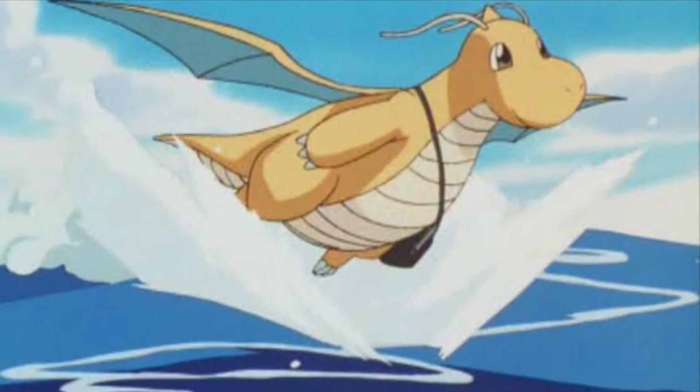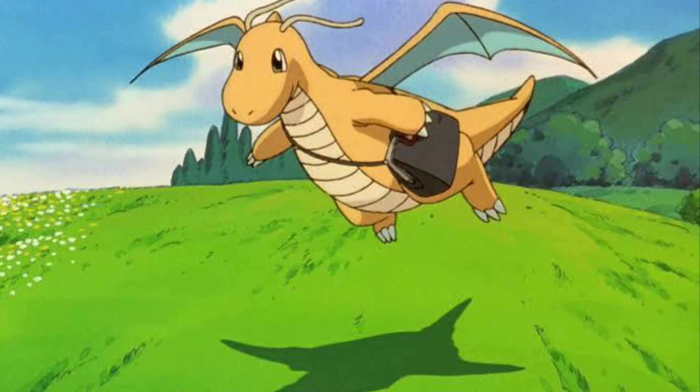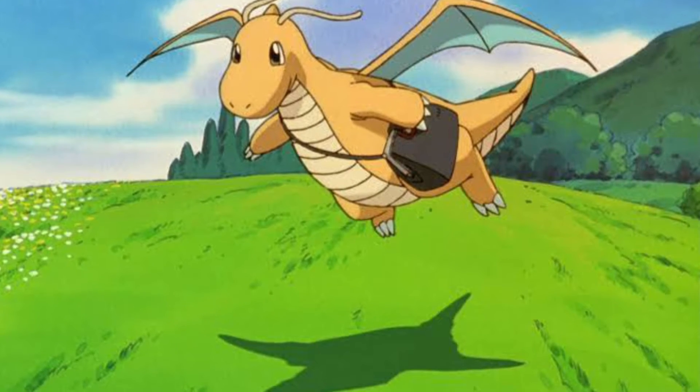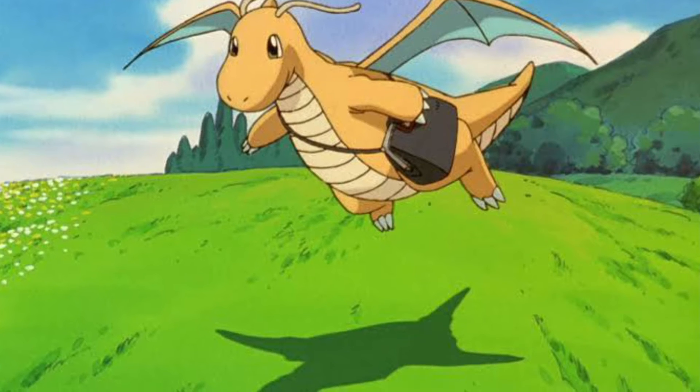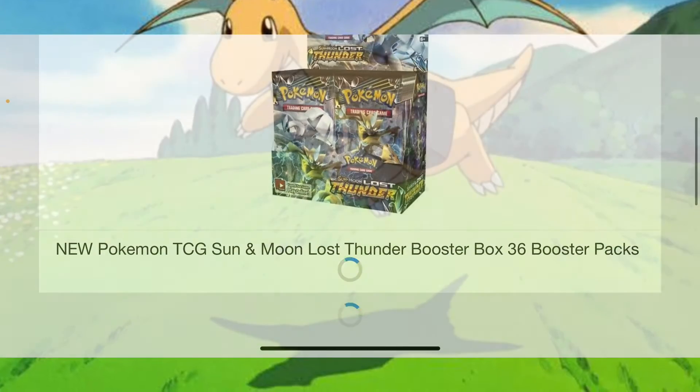Let's get into the video. I'll be showing you two particular Pokemon TCG packs, whether that's a booster pack or a premium collector box to invest in, because these are going hard at the moment. Here we go.